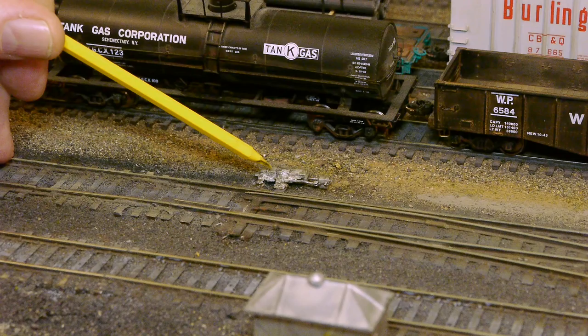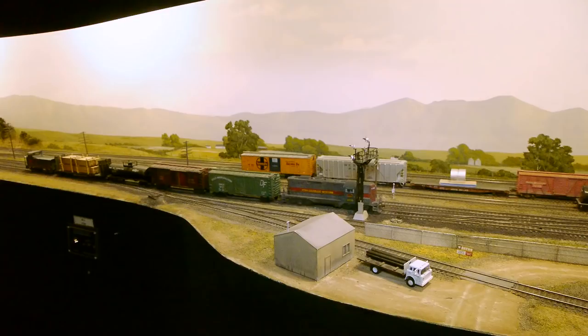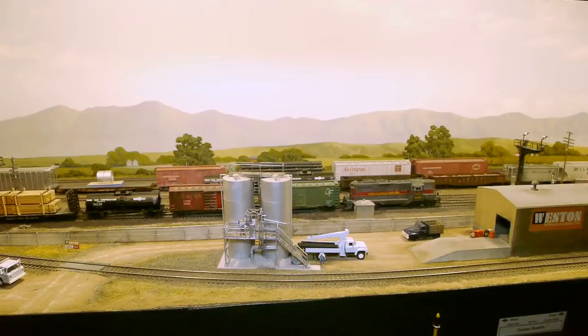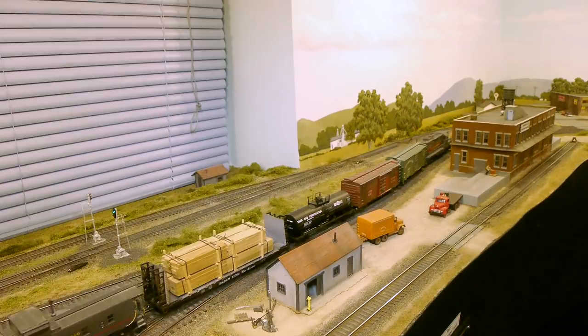There's another kind of switch that can be controlled by both the dispatcher or the ground crew — a dual control power switch, which can be manually thrown when the dispatcher releases it to the train crew. Operating either of those types of switches means getting something called track and time from the dispatcher. Track and time means you have permission to take everything and hand throw or occupy the main line for a given period of time — 20 minutes, an hour. After that time you better be in the clear. Operating those switches requires unlocking them with a key.